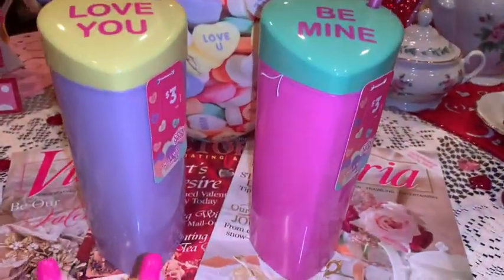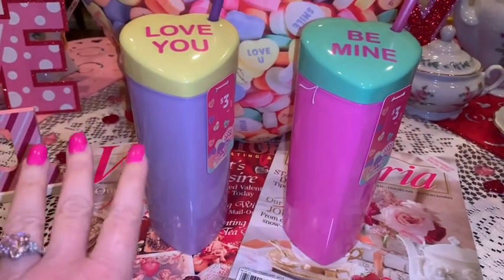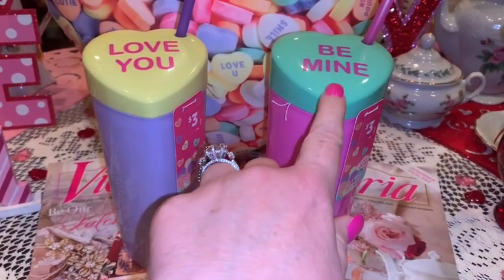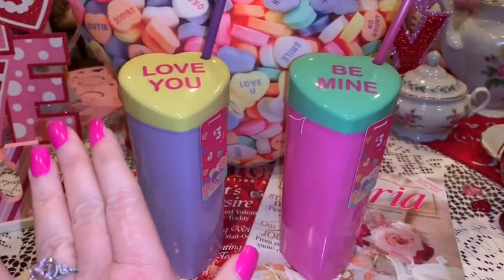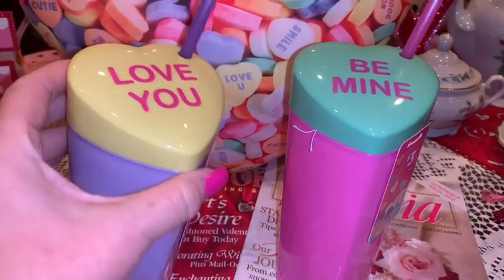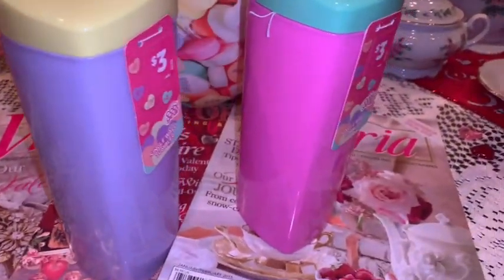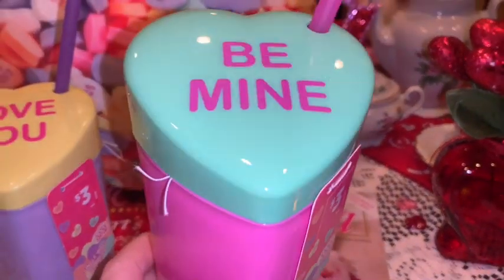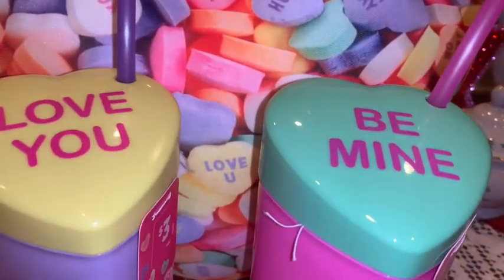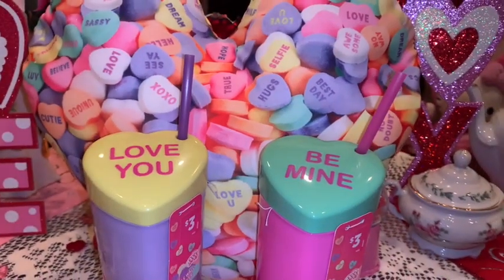From Dollar General I picked up these two really cute conversation hearts little tumblers. I already have the one that says 'kiss me' — I hauled it before — with a mint green bottom and pink heart on top. I went ahead and picked up the other two: one is lavender with a yellow heart that says 'love you,' and the other has a bubblegum pink bottom with a green heart that says 'be mine.' They go perfect with my little conversation heart pillow, so now I have all three — I just thought they were too cute to pass up.